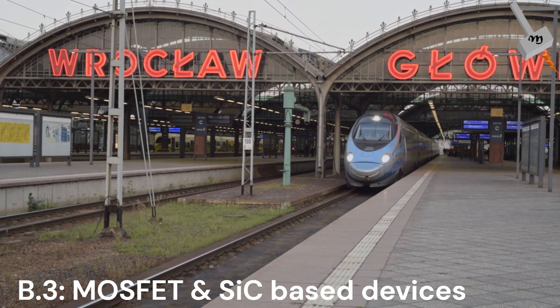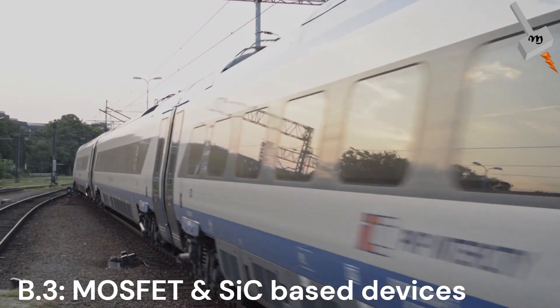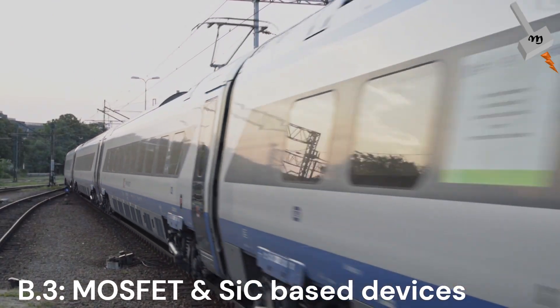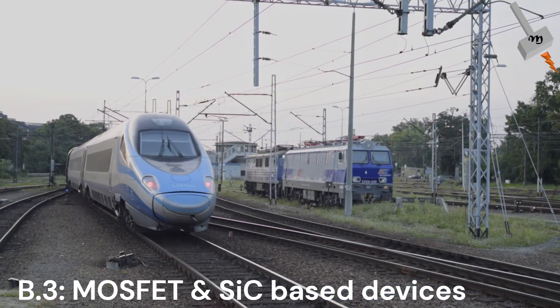Lastly, the MOSFET and silicon carbide-based designs. European and Chinese operators are pushing frontiers with silicon carbide-based MOSFETs, providing high power density, reduced energy losses, and easier maintenance.